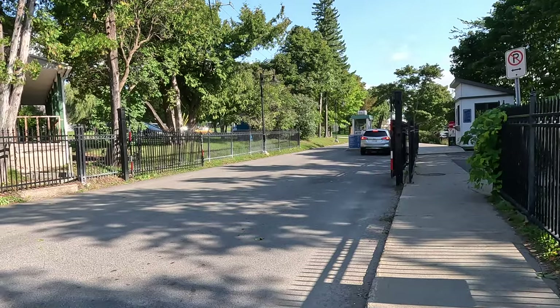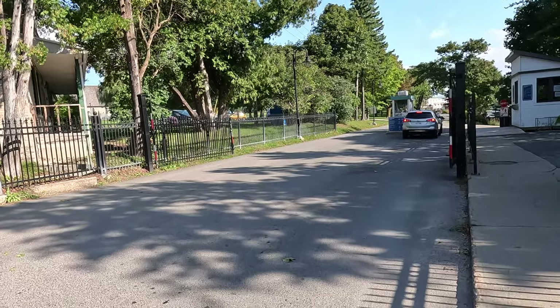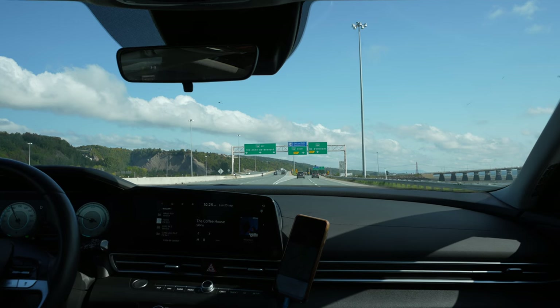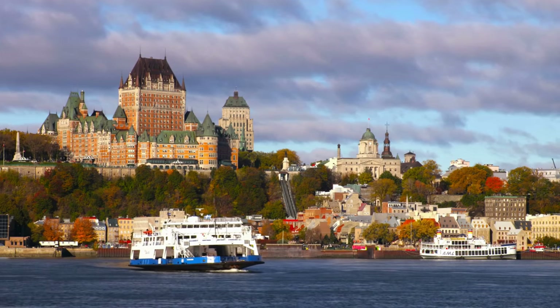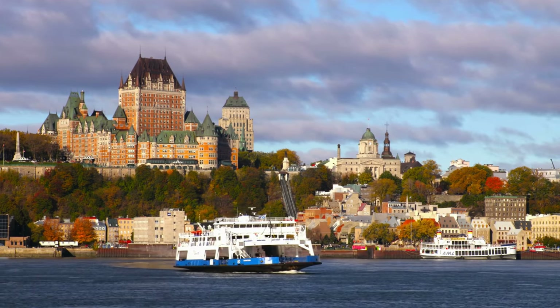Luckily, as I was walking back to the entrance gate, someone was actually getting dropped off at the site in an Uber, so I was able to request that driver to give me a ride back to the Old Town. It was a very lucky, very fortunate turn of events that helped me get back to the port in time for the ship's all aboard.